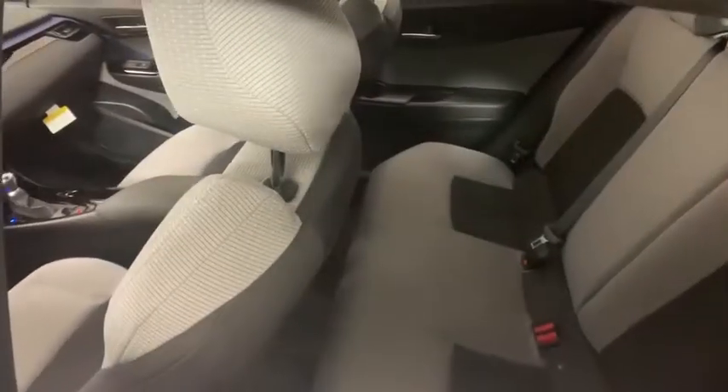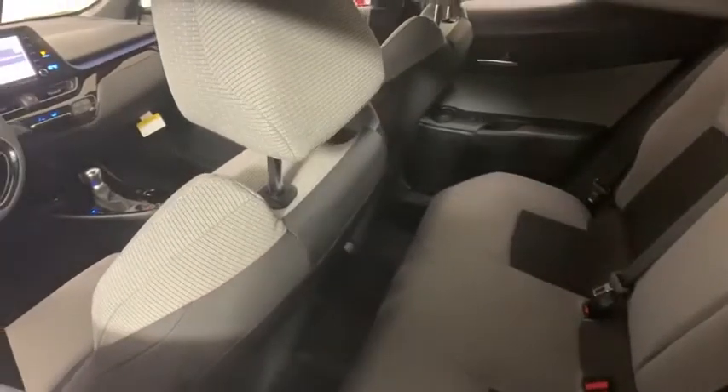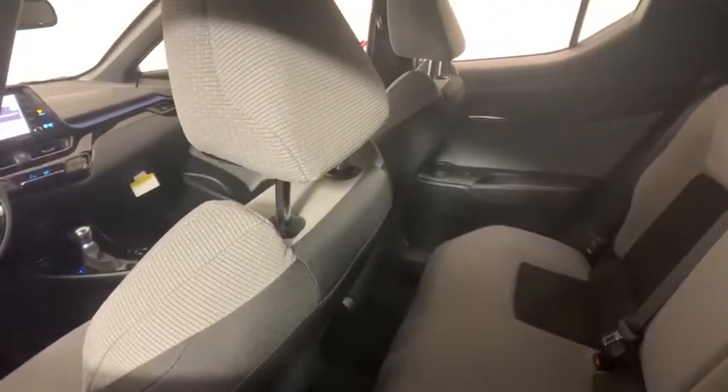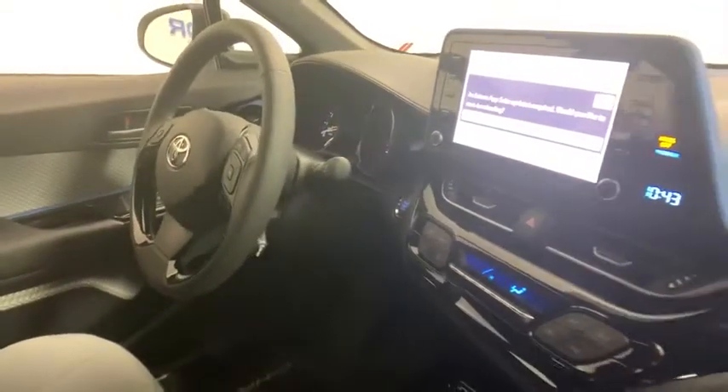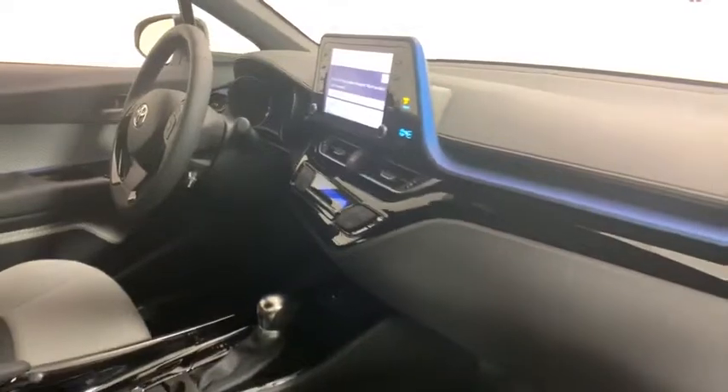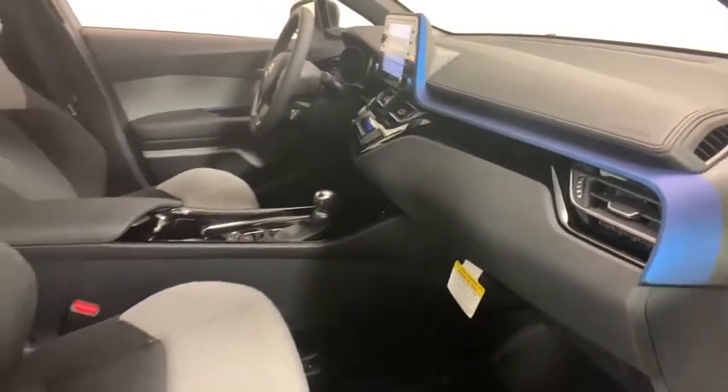Here are some of this vehicle's great options: traction control, dual airbags, power steering, four-wheel disc brakes, electronic stability control, rear window defroster, trip computer, power windows, tachometer, remote keyless entry, brake assist.